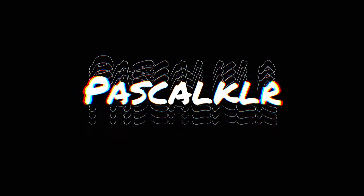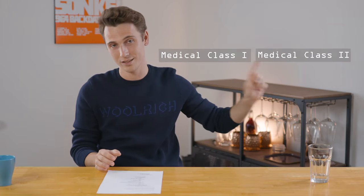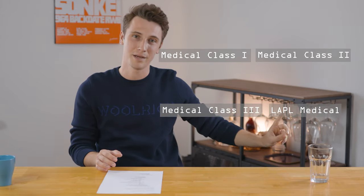Welcome guys to another video, back in the office today. Highly requested topic: are you fit enough to be a pilot? You're gonna find out. There are four different kinds of medicals I'm going to talk about: medical class one, medical class two, medical class three, and the LAPL medical.